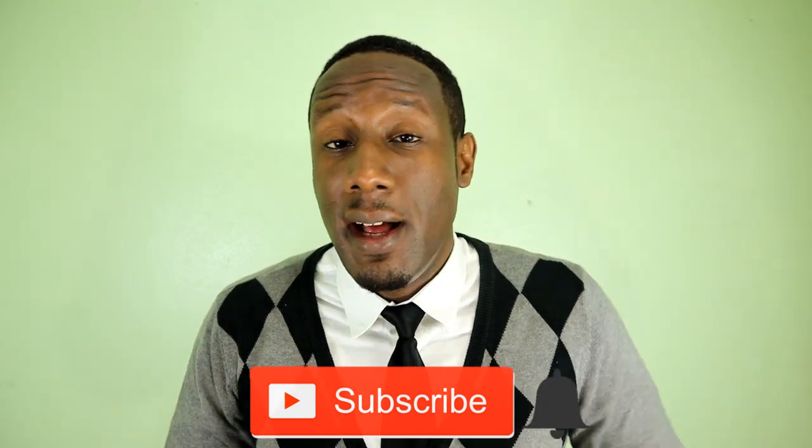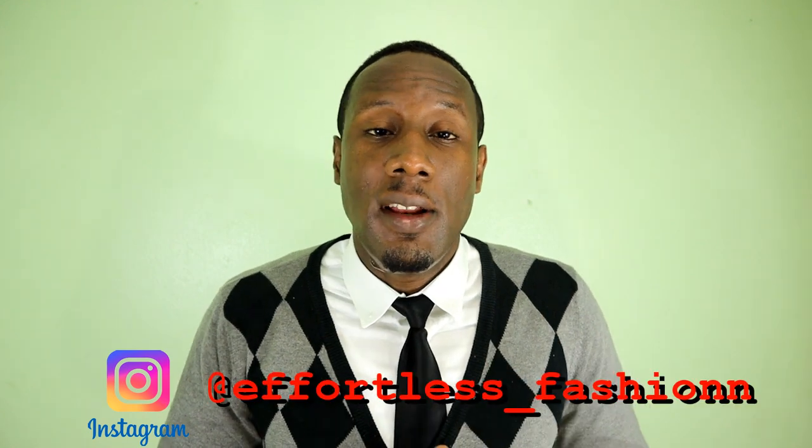Well, there you have it for another episode. You know the drill, folks: if you enjoyed this video or learned something, hit the like button below, as it really helps the channel to grow. If you haven't subscribed already, remember to hit the subscribe button as well as the bell icon so you can get notified whenever I drop a new video. Follow me on Instagram at effortless_fashion — that's with two N's. Till next time, guys — stay stylish.